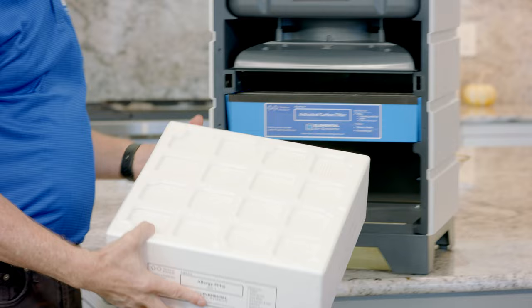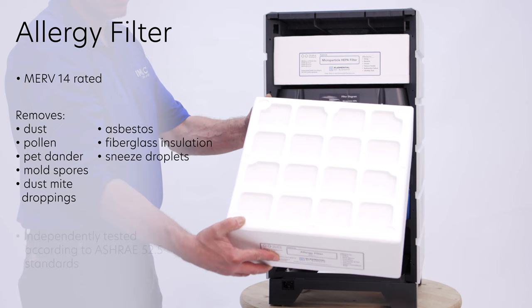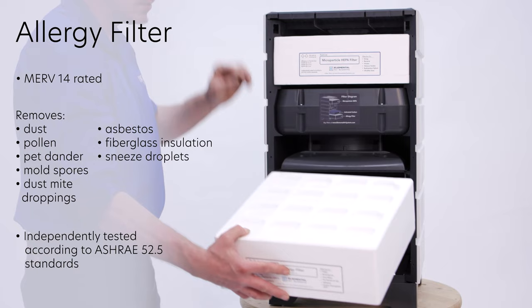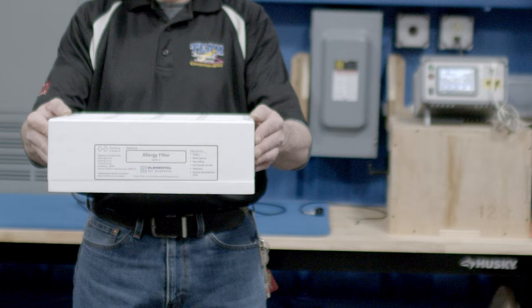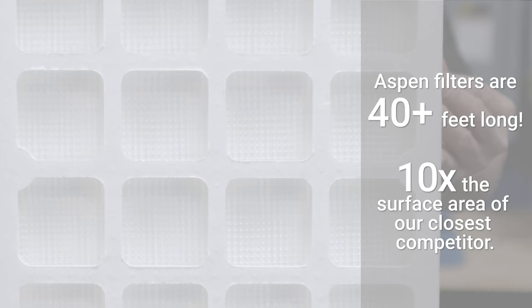Each filter slides out easily like a drawer. The first filter we call the Allergy Filter, and it removes pollen, mold spores, dust mite droppings, pet dander and hair, asbestos, and coarse dust. When we remove the frame of an Aspen filter and stretch it out, it's over 40 feet long — that's ten times the surface area of our closest competitor.